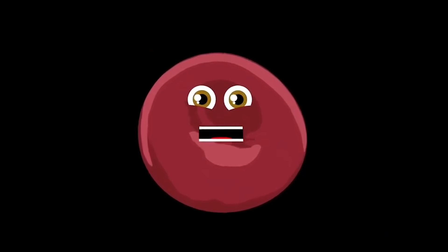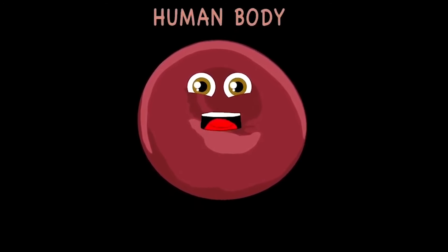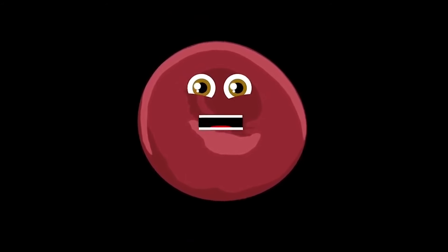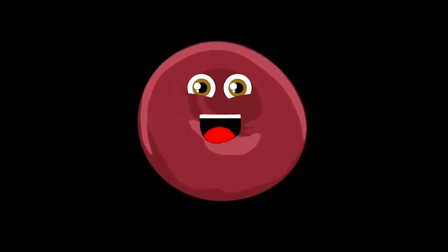Come take a journey with me inside the human body. Who knows what we'll learn of our anatomy. Here's a quick look about the systems we'll see. In our voyage, we will learn about biology.